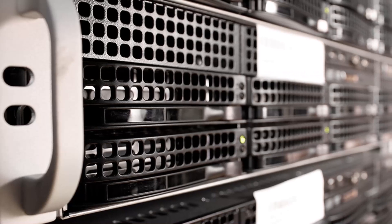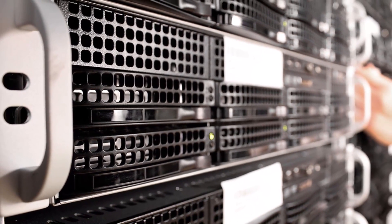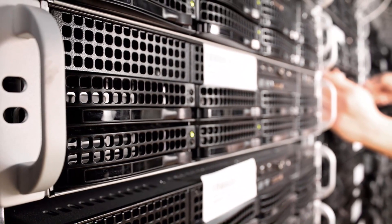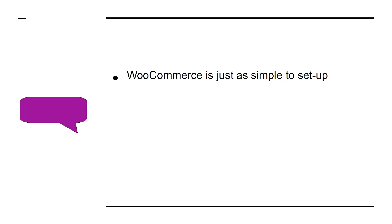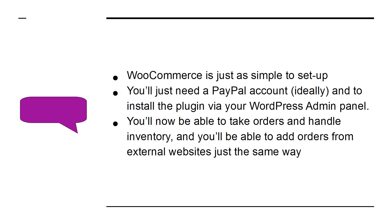To get started with it, you just need to invest in a web host — a company that will store your files online and make them available to browsers — and then you'll normally be able to install it with a single click. WooCommerce is just as simple to set up. You'll just need a PayPal account, ideally, and to install the plugin via your WordPress admin panel. You'll now be able to take orders and handle inventory.